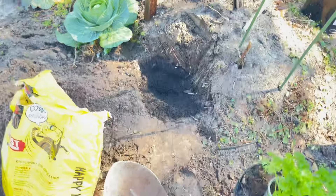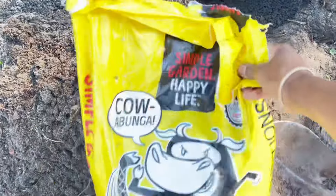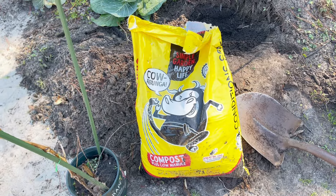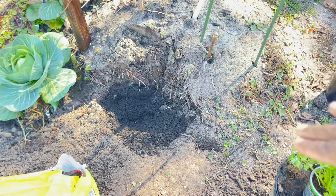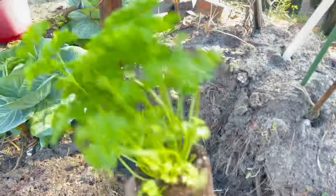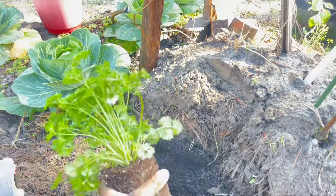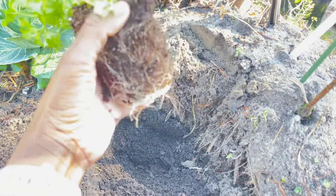Hey guys, welcome back to my channel. My name is Scary, aka Lashes Journey, and today we are transplanting some parsley and also some celery. Did you know that parsley is rich in vitamin C, potassium, and iron? I just love parsley because it has a lot of health benefits — it also has a lot of zinc.